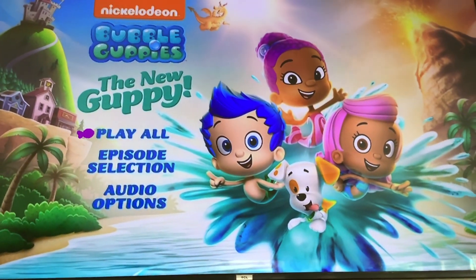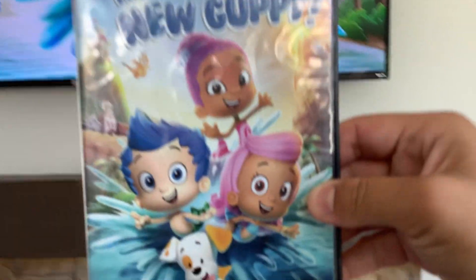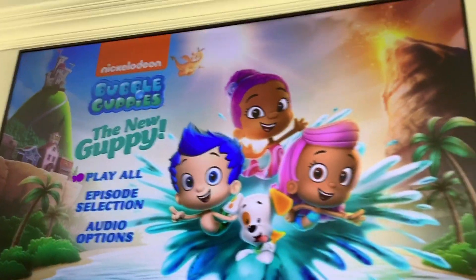How's it going, America? Ivy Wonder, Pet Wiggle here. Today I'll be doing another DVD menu walkthrough. This time it's to the 2021 DVD of Bubble Guppies, The New Guppy. This DVD menu walkthrough was requested by Sir Watkins Productions.